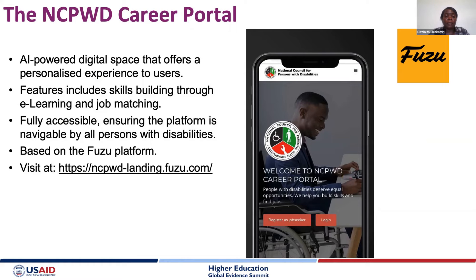The NCPWD career portal is a digital space powered by artificial intelligence with job matching and e-learning provisions. It is fully accessible to WCAG web accessibility standards, and the URL is ncpwd.fuzu.com — you are welcome to log in and see how the portal looks, works, and functions.